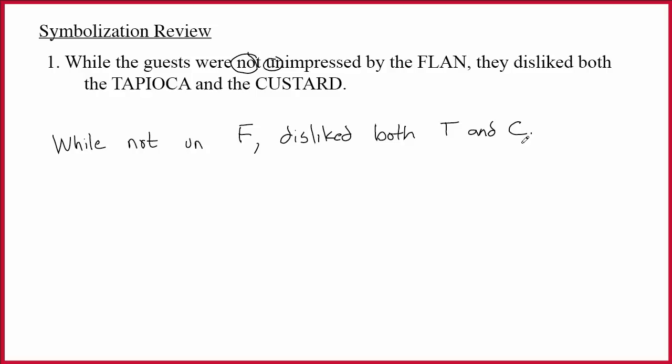Here's the important stuff: while not un-F, disliked both T and C. A great place to start is oftentimes to find the main connective. When you only have one comma, it's telling you where the break in the sentence is, and that break is going to be associated with the main connective. Can you see that in this case, it's the word 'while' that's working with the comma? While is an ampersand, so while is placing an ampersand at the comma. There are four things that mean 'and' but sit at the front of the sentence and confuse people. They are: although, though, even though, and while. Always be on the lookout for them.